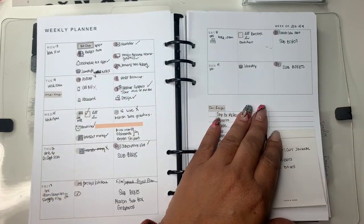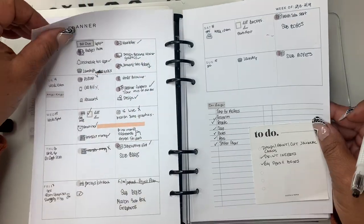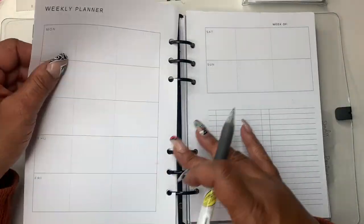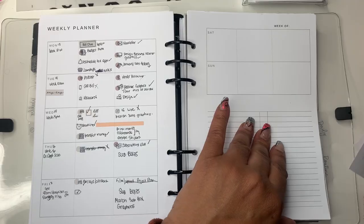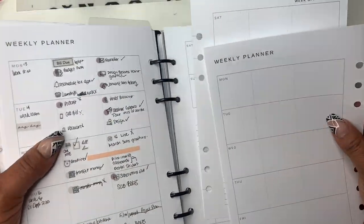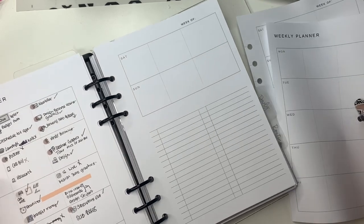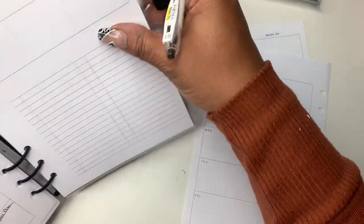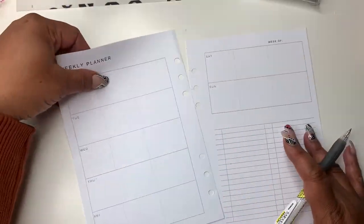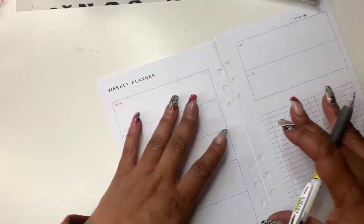Today is Sunday and I was supposed to plan yesterday because I found that I like planning on Saturday better. I just like doing it that way, so I'm going to fill in the dates. I'm going to put my planner over to the side — anything that didn't get done last week we'll carry over — so let me do the dates.